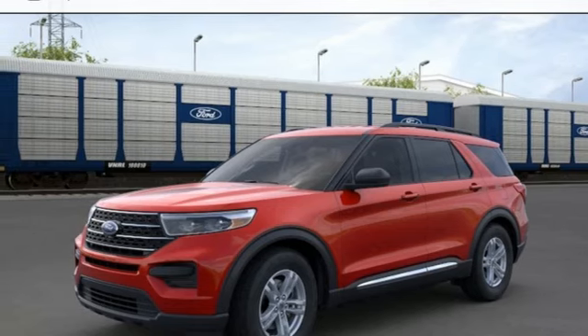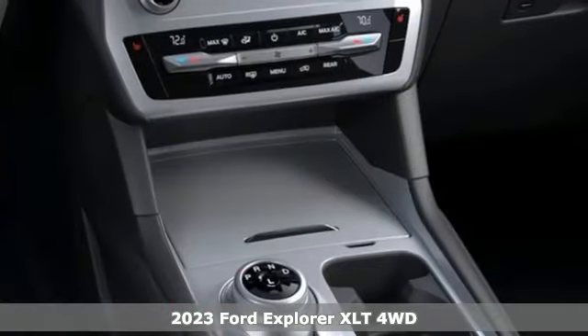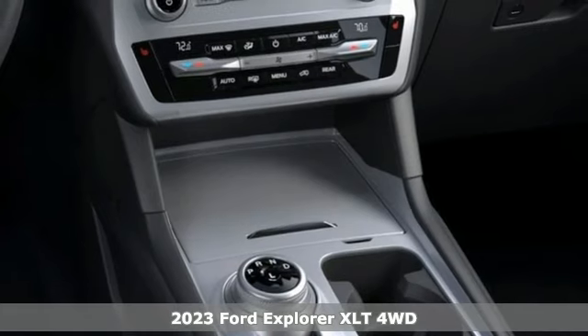It's a new 2023 Ford Explorer. Built on tradition, built to last. Ford.